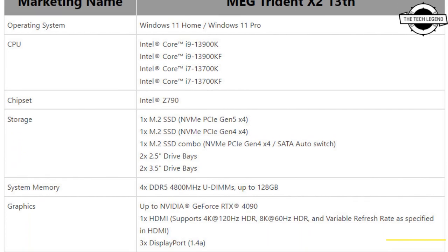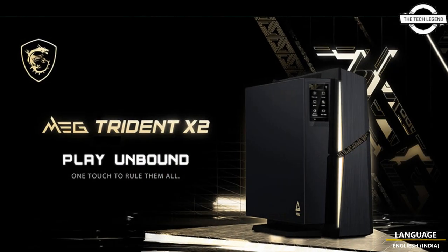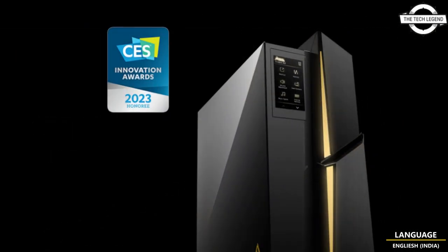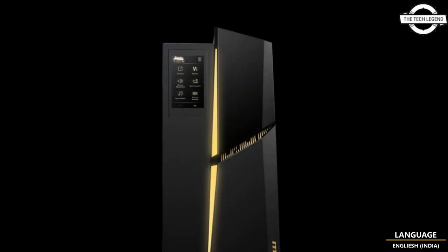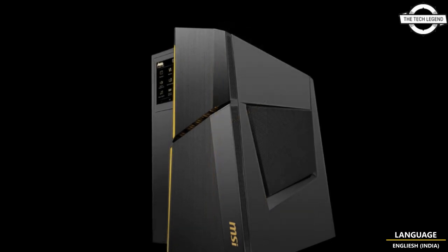Hello friends, welcome to the TechLizzen channel. Today I will talk about MSI Aegis Trident X2 gaming PC. MSI is launching the Aegis Trident X2 with the latest 13th generation Intel processor and NVIDIA GeForce RTX 40 series graphics card.